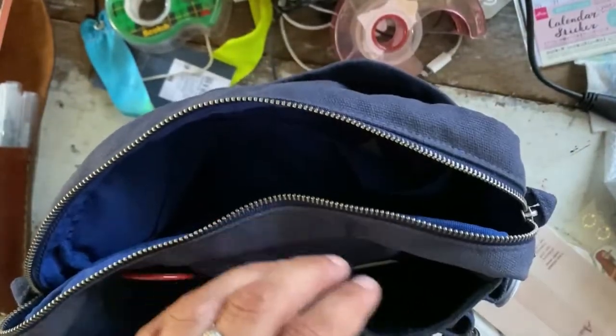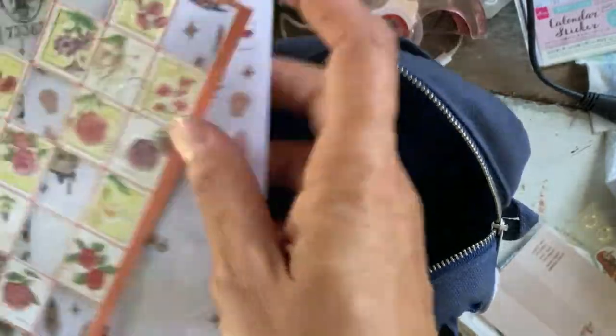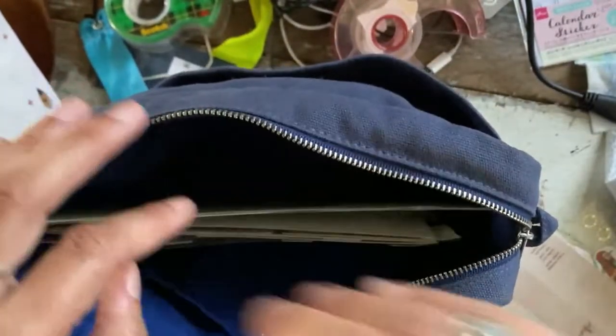We're going to Palm Springs for a few days at a friend's place, and I want to bring some of my journaling things. As you can see, I'm bringing a lot of rub-ons.